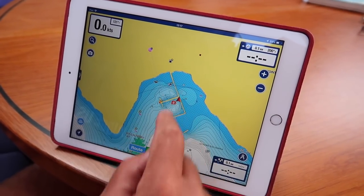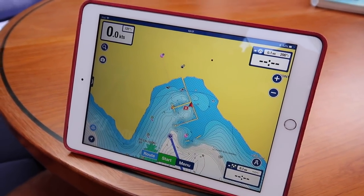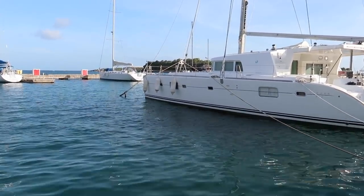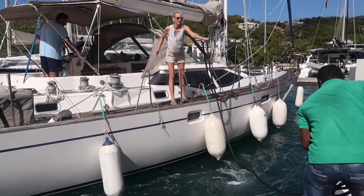You can either go alongside here or on these arms coming out. You can do med mooring, where you go stern-to and pick up a line which is attached to a concrete block in the middle, and tie that off on your bow. The guys there are great and really eager to help you.